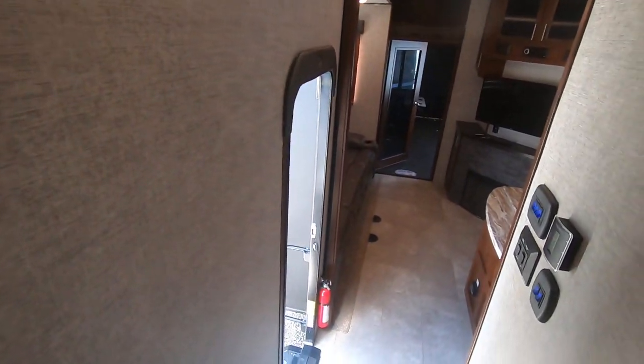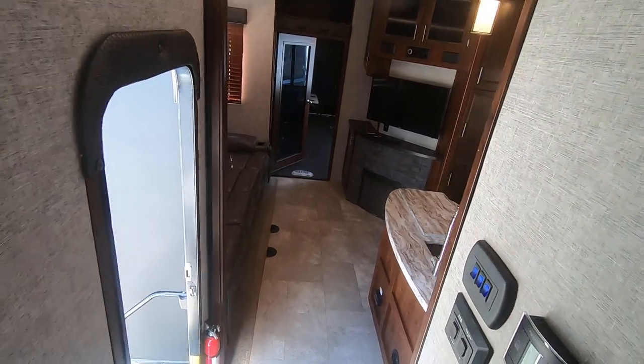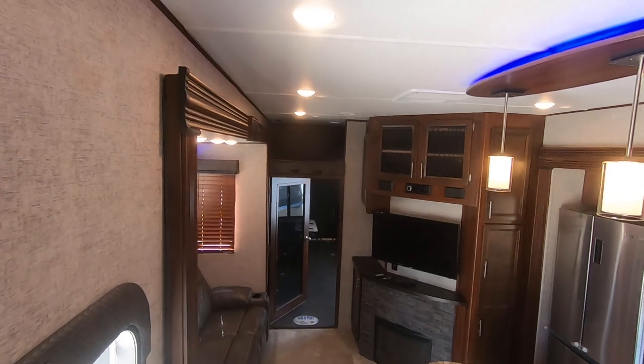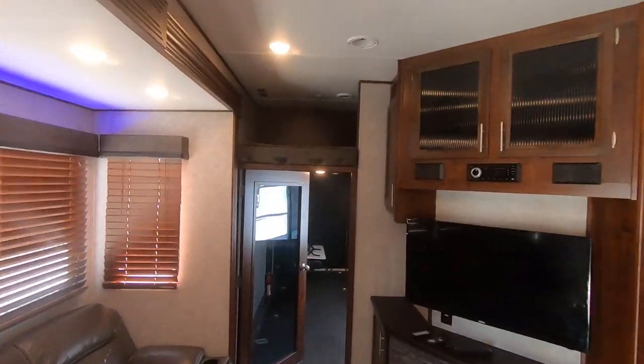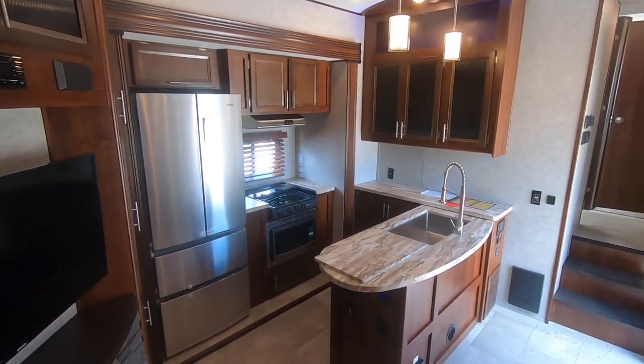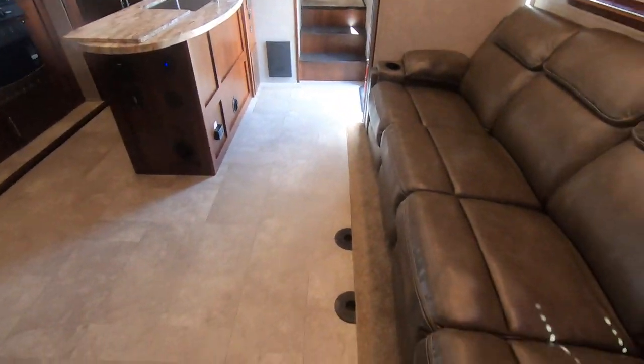Very nice toy hauler fifth wheel — won't last long, inventories are down. Also forgot to mention the bed up above there — a loft bed up there as well. So plenty of sleeping in this unit, about for eight, maybe nine if somebody wants to sleep on the couch.